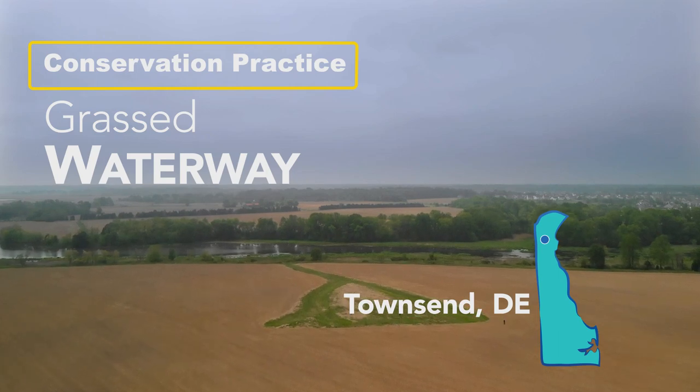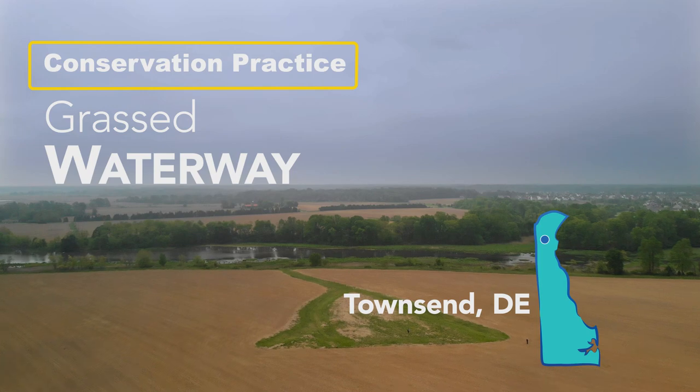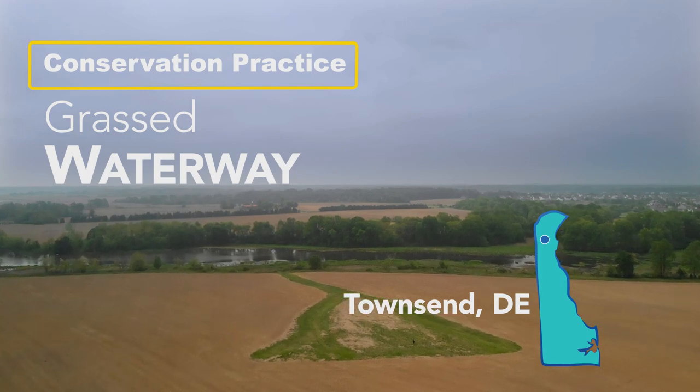A grass waterway is a practice to address soil erosion. We reshape the area that's starting to erode away and we apply grass seed to it to slow that water down and prevent it from further eroding.